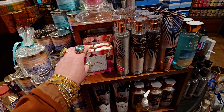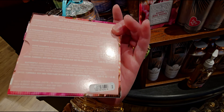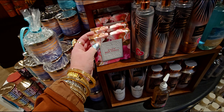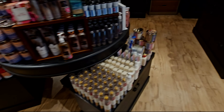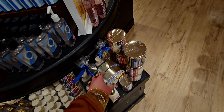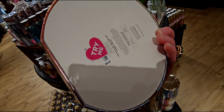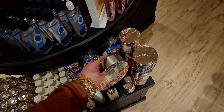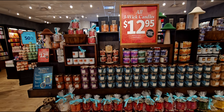We have the Bath and Body Works sampler set — that little sampler set is going to be $14.95, so it'll be like just under eight dollars. This gives me excited vibes. I have a feeling this is going to go to 75% off because it's been at 50% for a while, so I'm hoping it drops to 75% off soon.